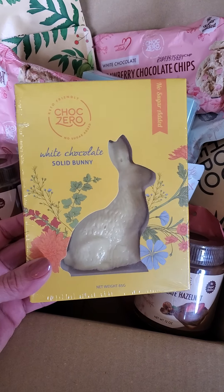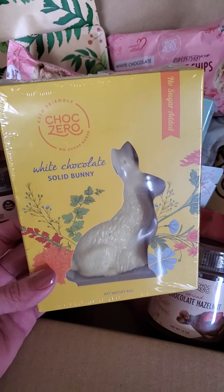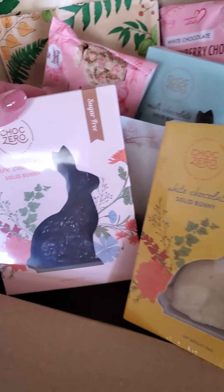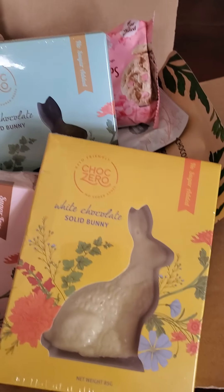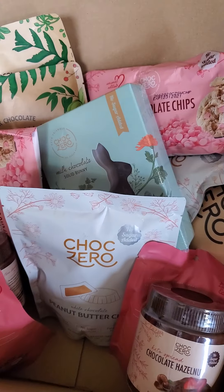If you have keto Easter baskets or you just want to celebrate with a chocolate solid bunny, they have white chocolate, dark chocolate, and milk chocolate solid bunnies — all in their traditional low-carb, sugar-free chocolate.